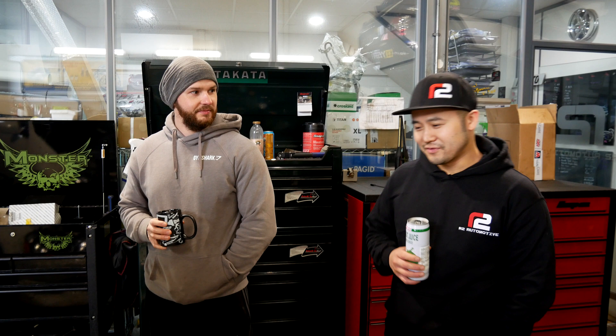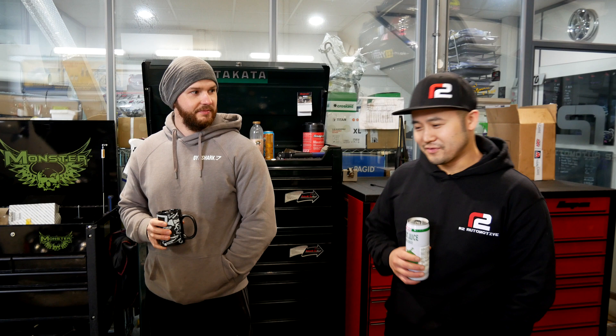You can't just change a camshaft and expect it to work. That's the thing.